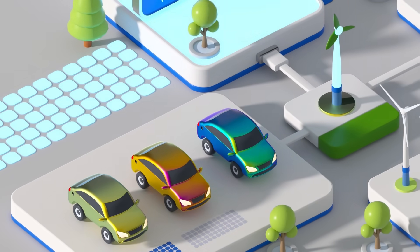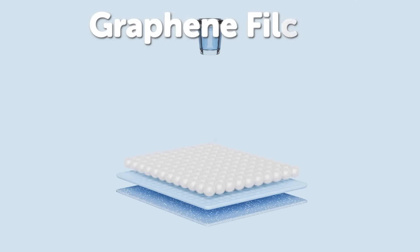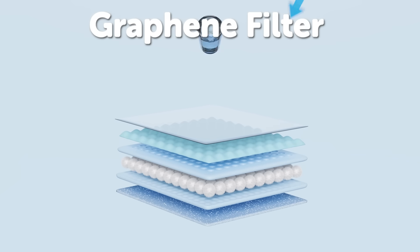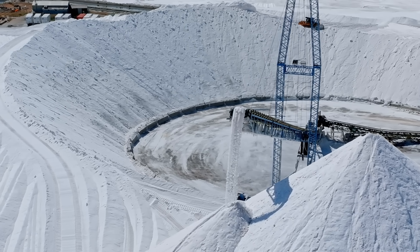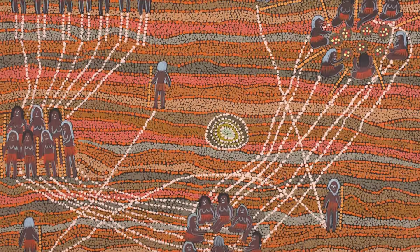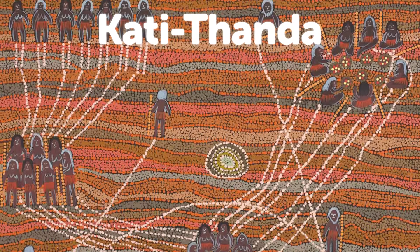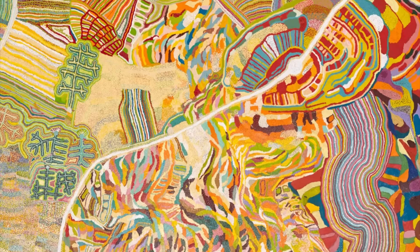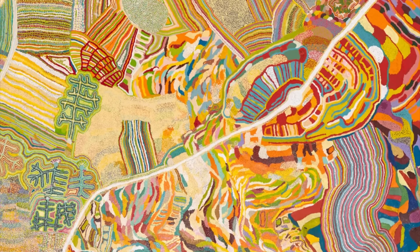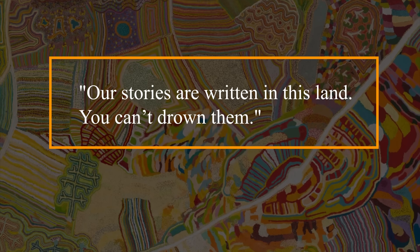But let's get real — current tech isn't there yet. Breakthroughs like graphene filters, which could desalinate water 100 times cheaper, or salt-mining the sea's salt for export, even with these, the project remains a Hail Mary. The biggest hurdle isn't engineering — it's ethics. The Arabana people call Lake Eyre Kati Thanda, a sacred site. Flooding it risks erasure of cultures and songlines older than the pyramids. As Elder Aaron Stewart stated, 'Our stories are written in this land. You can't drown them.'